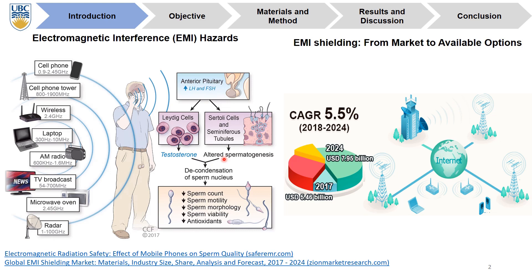Also, the global EMI shielding market size is projected to grow from $5.46 billion in 2017 to reach $7.9 billion.